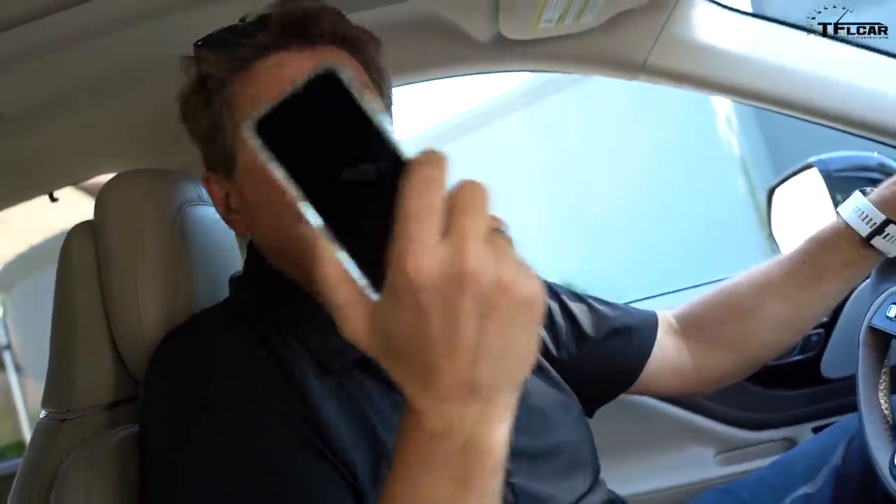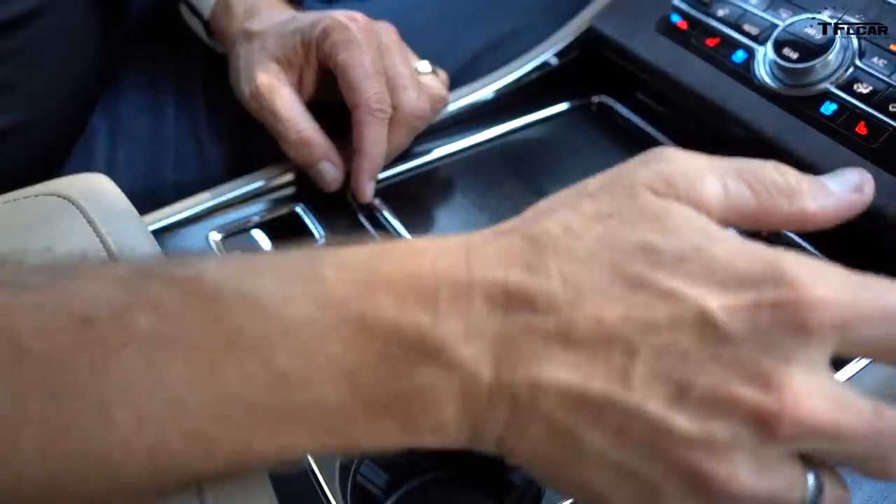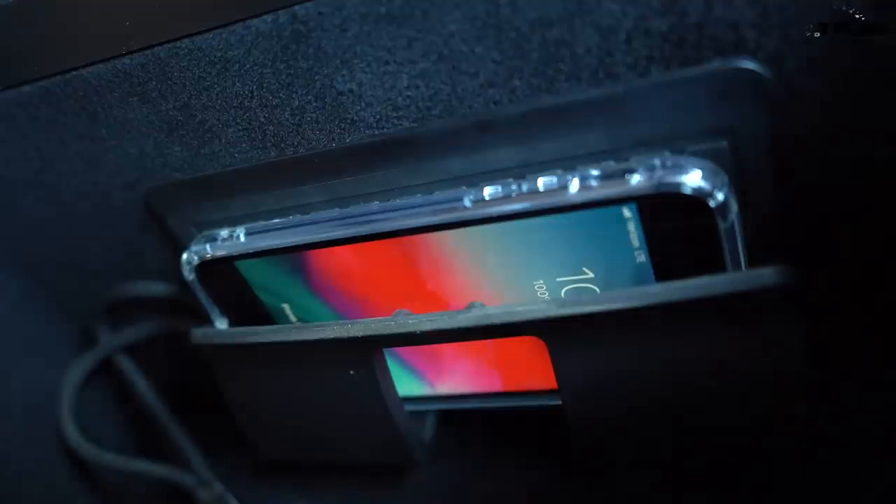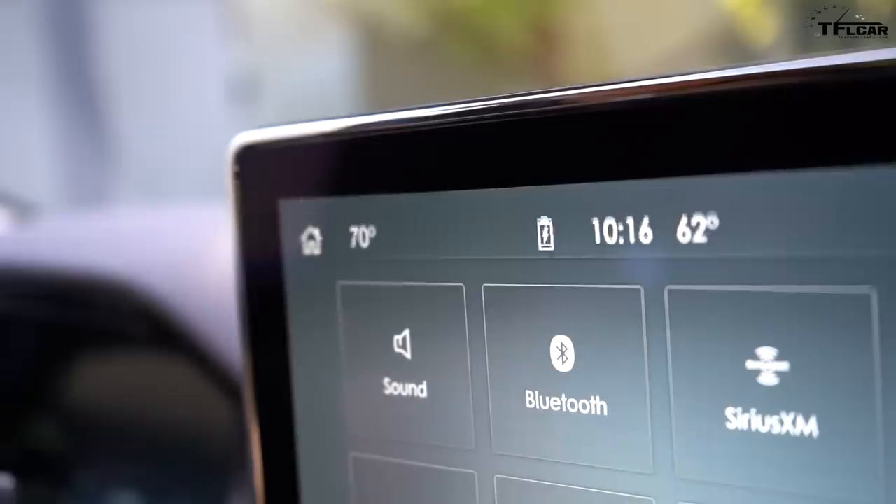You've probably had the problem of your phone dying at the end of a long work day. Lincoln has thoughtfully incorporated a phone charger, and rather than placing it in the center console where it would take valuable cup holder space, they've placed it inside a little pocket that lives inside the glove box.